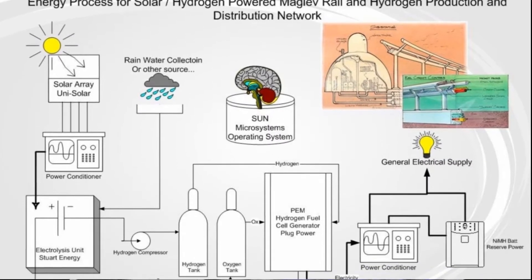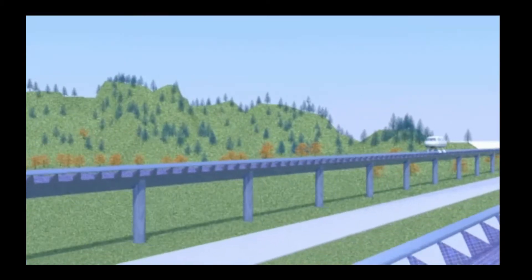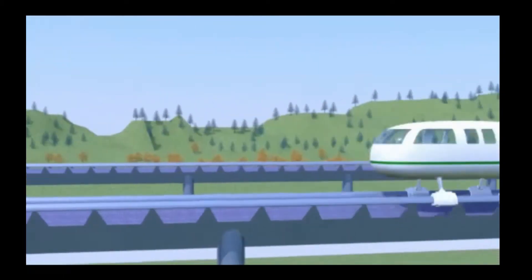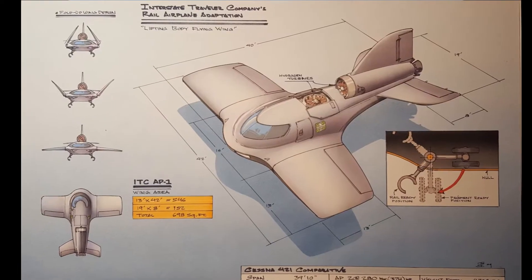The unique integration of components described above creates a self-sustaining solar powered energy production and distribution system that is used to propel thousands of transport vehicles on the rail and produce hydrogen and raw electrical energy to power traditional wheeled vehicles on the roadways and supply hydrogen as a fuel to the growing aerospace industry in the coming decades.